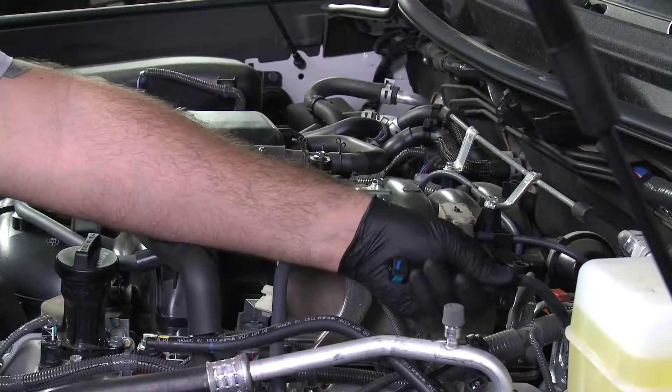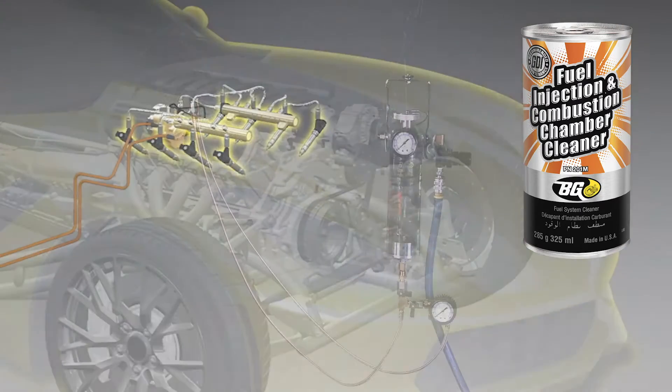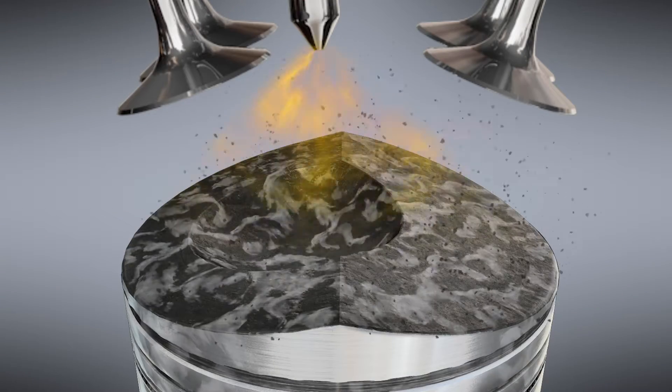Then, using BG fuel injection and combustion chamber cleaner, fuel-generated deposits are loosened and burned safely in the combustion process.